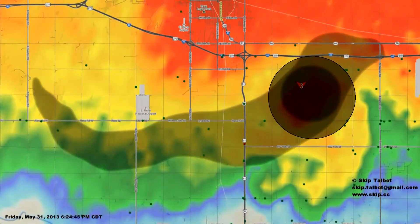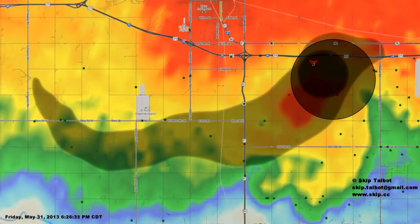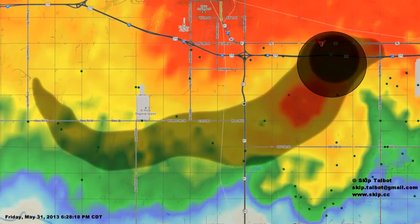At US-81, the tornado also made a significant left turn. Due to low visibility, this change in course was not apparent to many chasers and put those who were chasing north of the tornado in mortal peril.